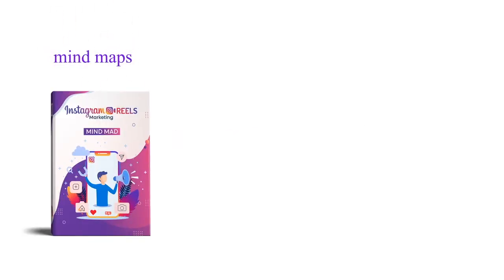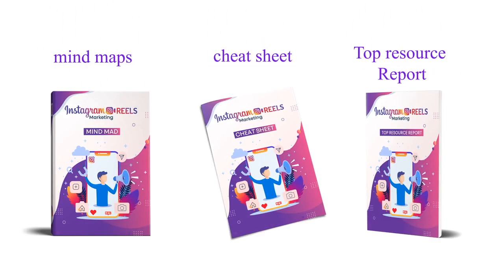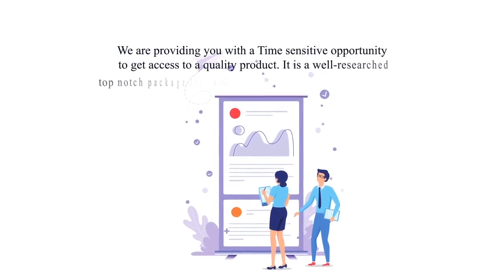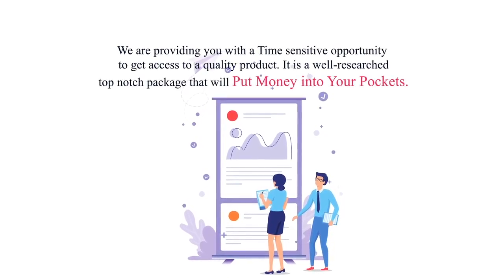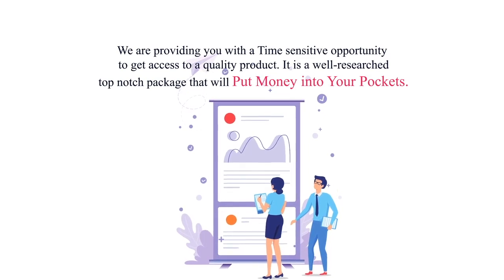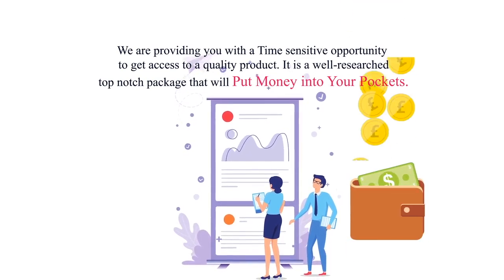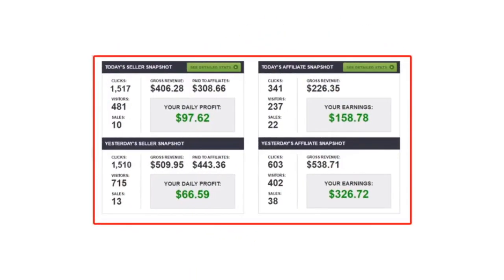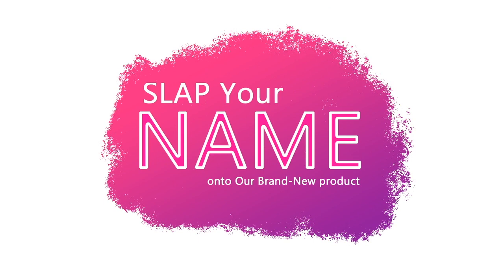Other selling material like mind maps, cheat sheet, and top resource report. We are providing you with a time-sensitive opportunity to get access to a quality, well-researched, top-notch package that will put money into your pockets. All you need to do is put your name onto our brand new product, sell, and keep 100% of the profits.